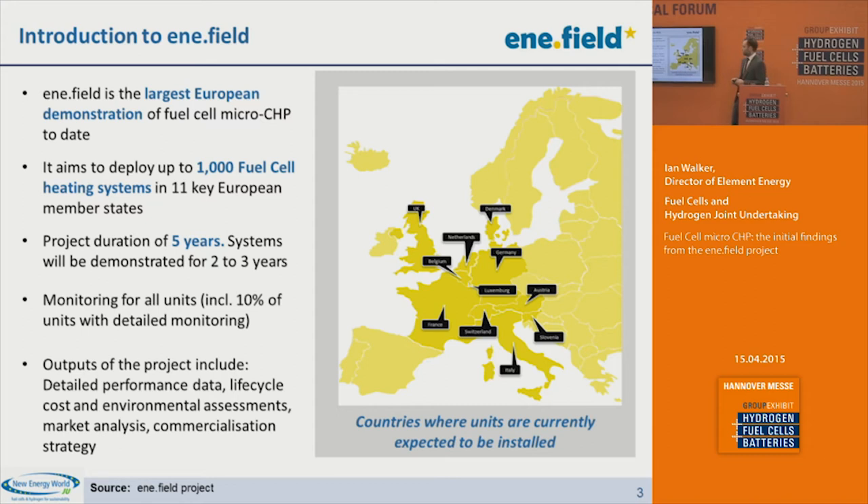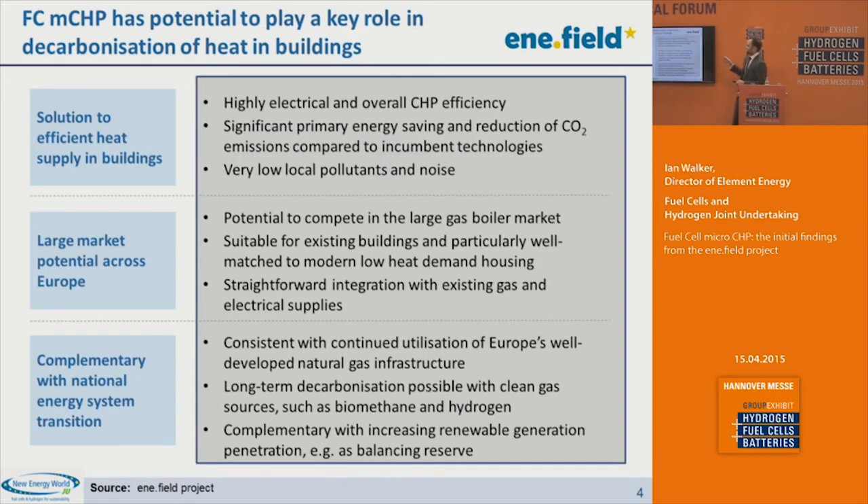Why are we interested in fuel cell micro CHP? The starting point is the requirement to decarbonize heat in buildings. Energy consumption in buildings accounts for around 40 to 50% of national energy consumption, a large proportion of which is space heating and hot water. In order to meet national CO2 reduction targets, decarbonizing heat in buildings is an essential theme. Fuel cell micro CHP is a key solution, thanks to very high electrical efficiency and overall CHP efficiency. It can lead to dramatic reductions in primary energy consumption compared to heating with a gas boiler and taking grid electricity, and together with that reduction in primary energy, you get a reduction in CO2 emissions.